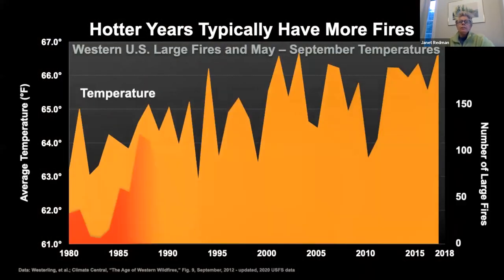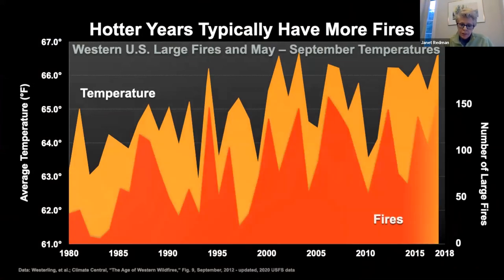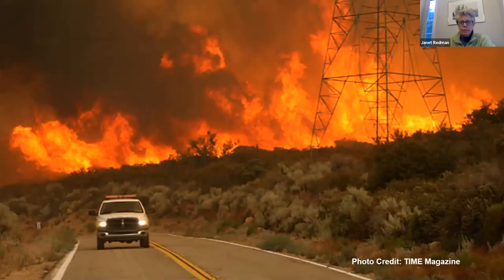Hotter years typically have more fires. This shows the correlation of temperature in the western United States with the number of fires that occurred. California's fire season is now 105 days long—practically becoming a half-year event. Wind systems that tend to fan the flames make them very difficult to control.